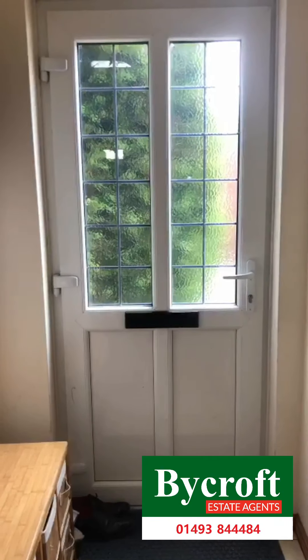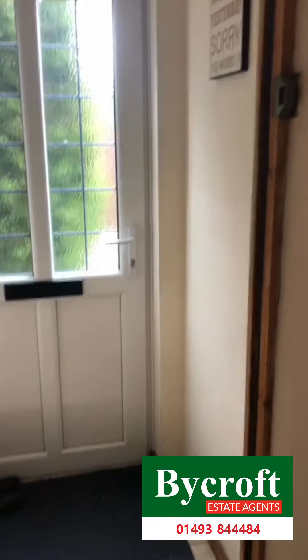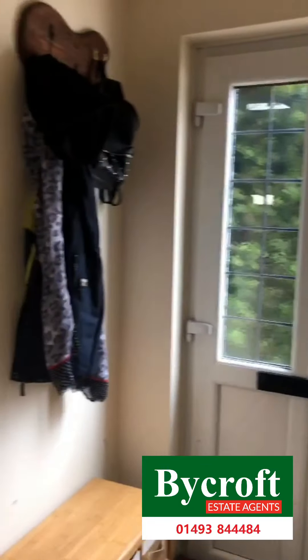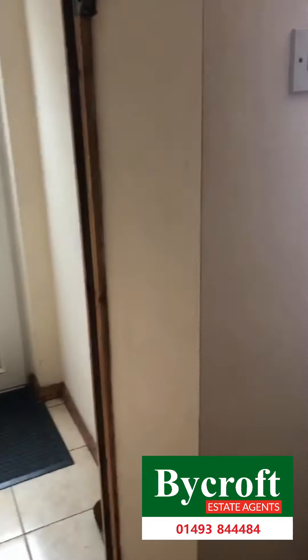Here we are at Common Road in Hemsby. As you walk through the front door we have the porch, through on to the living room.